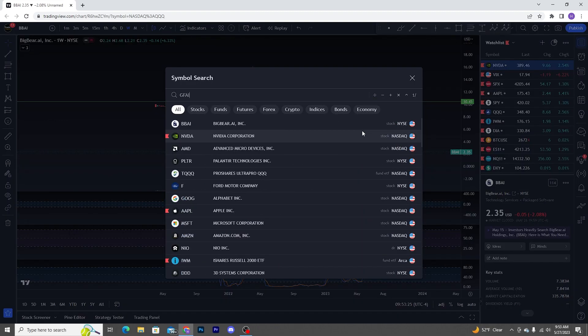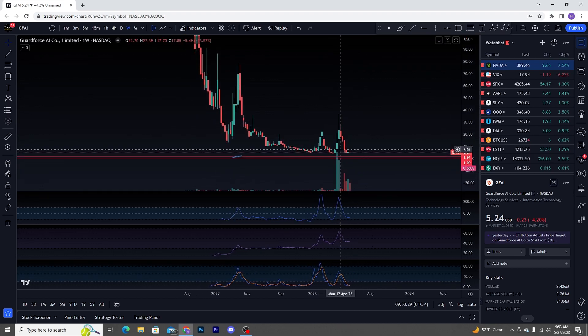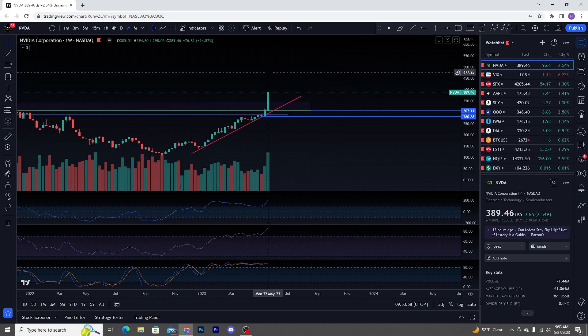You had some action over there, but like I'm saying with NVIDIA — if people are really trying to hop on this trend, someone's buying this thing. You can tell yourself it's just the shorts or manipulation, but who cares? None of that matters. Someone's buying it. It's simple market dynamics, and if you don't understand supply and demand, that's where you got to start.